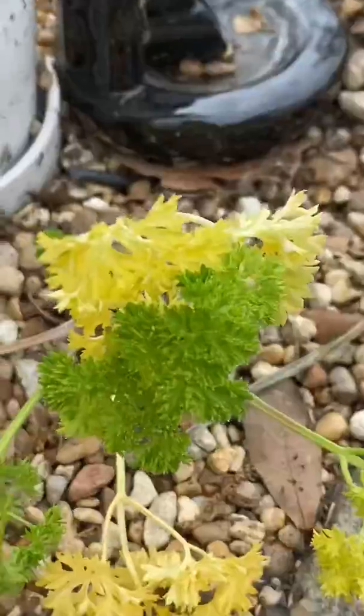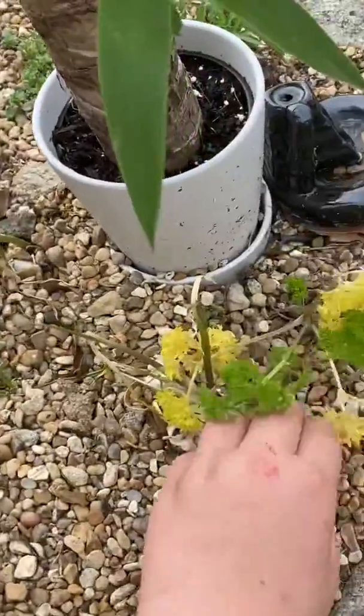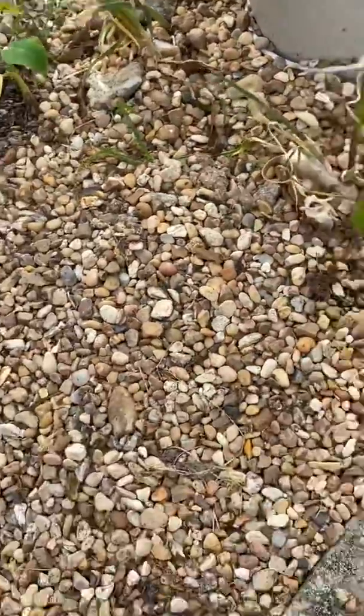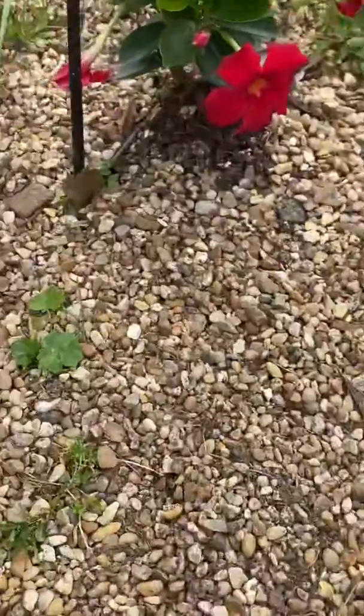So this is my parsley. It's kind of looking yellow right now. I don't know why it's looking yellow — oh yeah, because it's not getting enough water, sorry. So I need to water these plants.